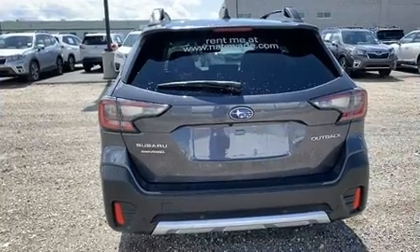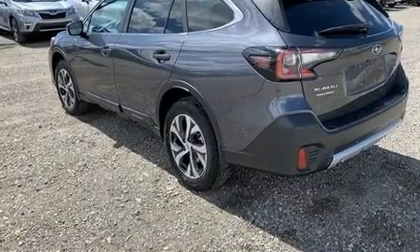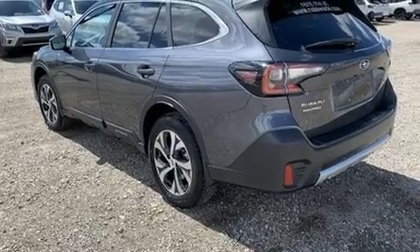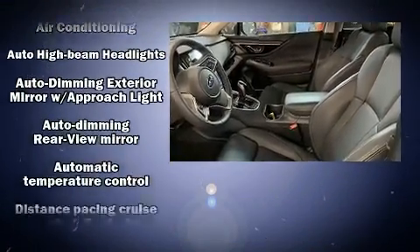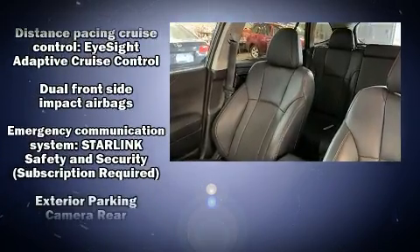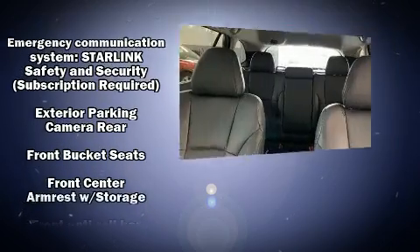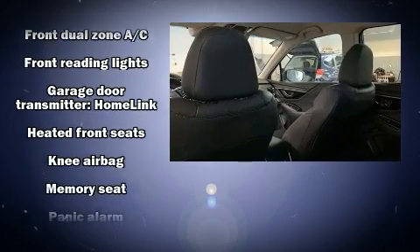Rear passengers enjoy the seat heating functionality, keeping them warm during the winter months. Subaru ensures the safety and security of its passengers with equipment such as dual front impact airbags, front and side impact airbags, and four-wheel disc brakes with ABS. Brake Assist technology provides extra pressure when applying the brakes.